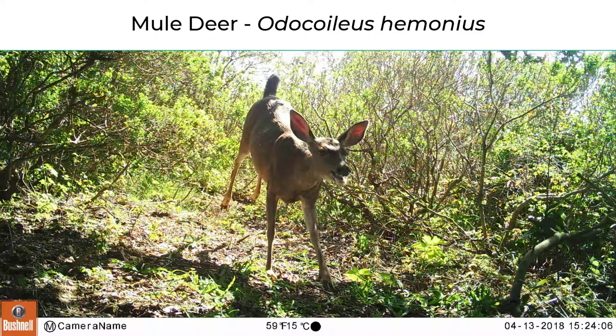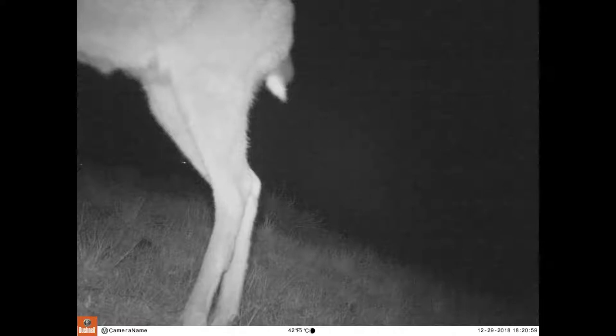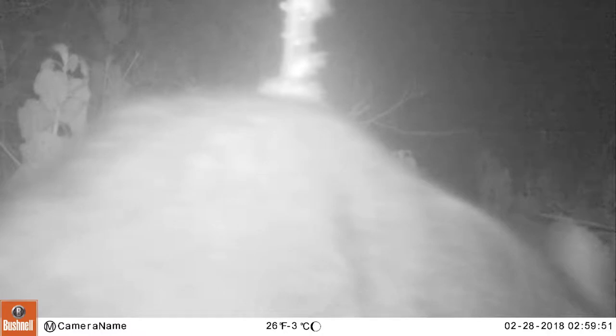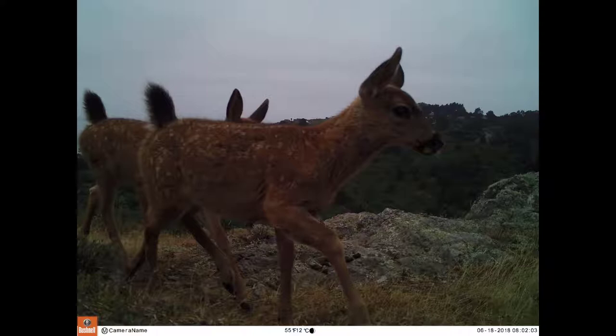Let's start with the mammal we see most often on camera: the mule deer. Mule deer are some of the largest animals you will see. Their coats are not very fluffy and are grayish brown. Sometimes you'll just see a thin leg, part of the back, or part of an ear up close. Mule deer eat plants so they tend to hang out in the same spot for a while, triggering the camera many times — we can get hundreds of photos of the same deer.